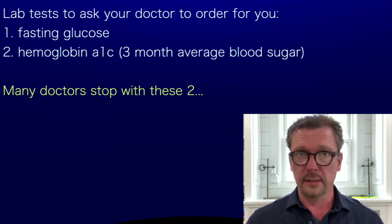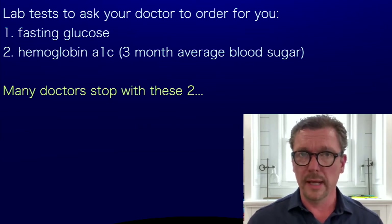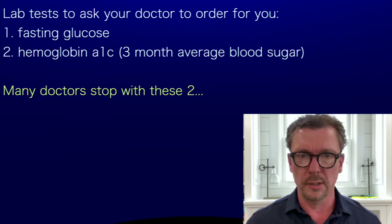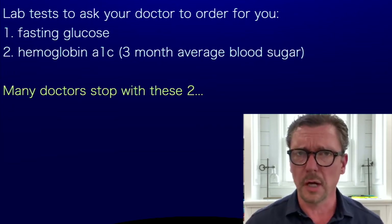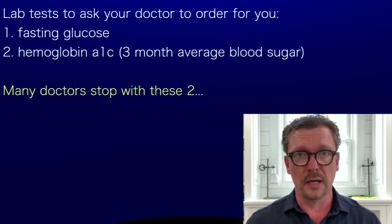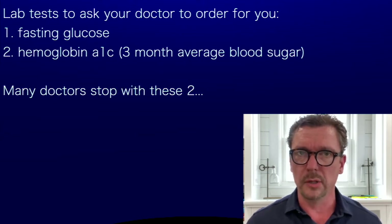You want a fasting glucose for sure. You also want a hemoglobin A1C — that's going to give you a three-month average of what your blood sugar has been doing. Many doctors stop right there, and they don't realize that having chronically high insulin levels is just as bad and just as unhealthy and just as pathological as having a chronically high blood sugar level.